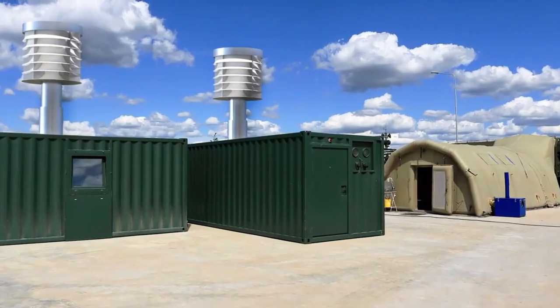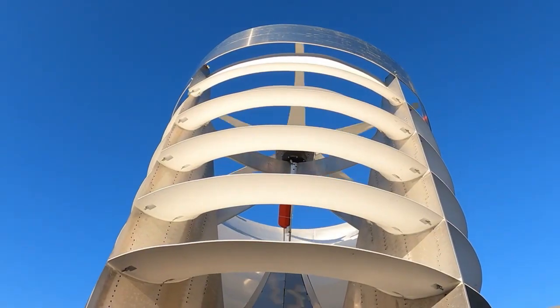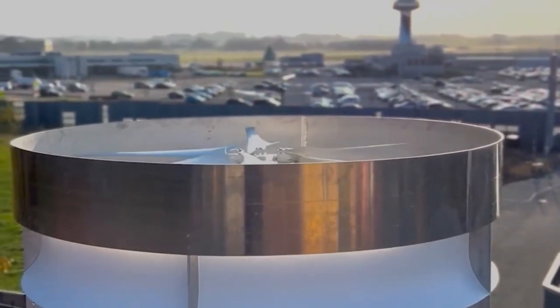The blades utilize an aerofoil design to generate lift. Ventum is currently working on expanding into markets globally, though most of its projects to date have been in the Netherlands.